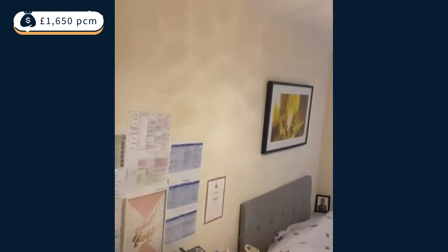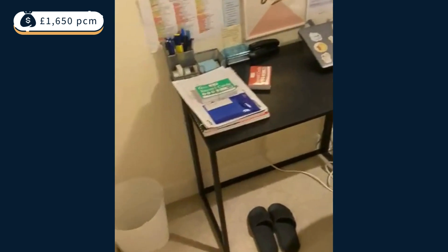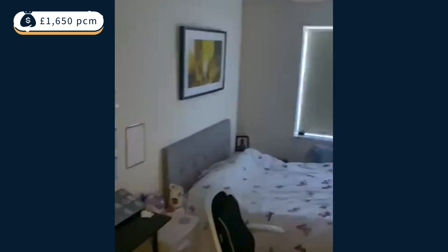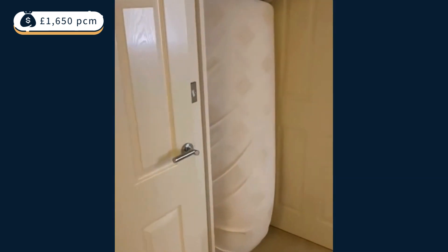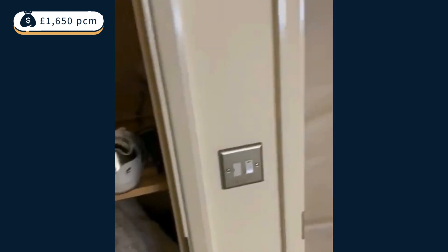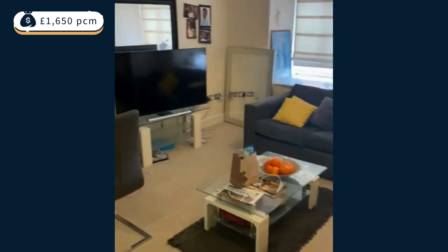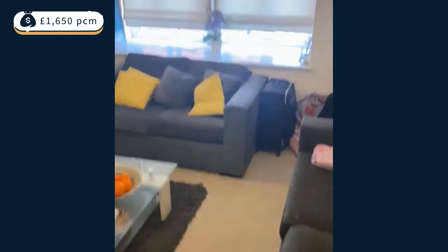We've got a smaller bedroom here. There's a cupboard. Here on the left you have some cupboard space, and another cupboard here. I'm not sure what all this is. We have the sitting room — big marks on the carpet, so this needs to be replaced.